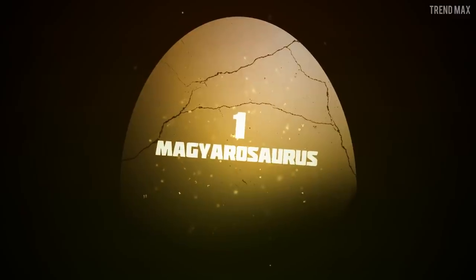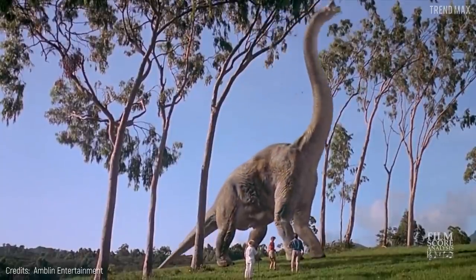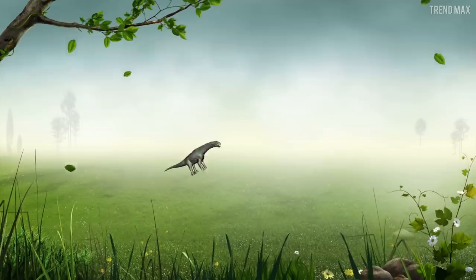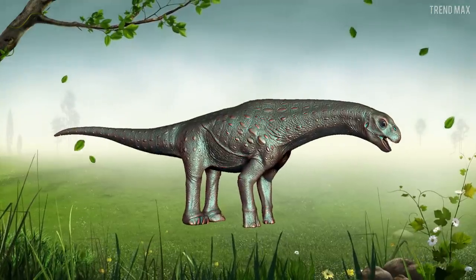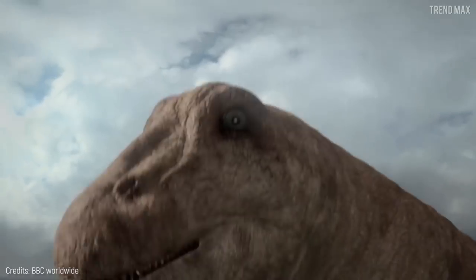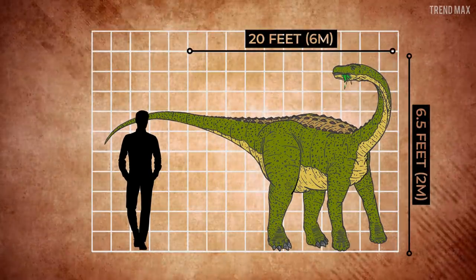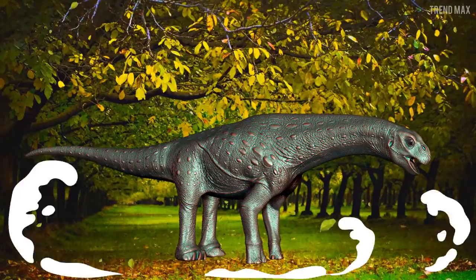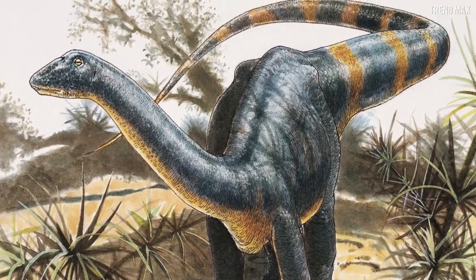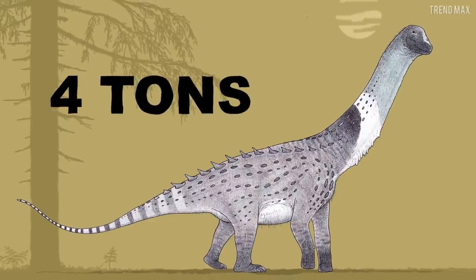Number 1: Magurosaurus. This is the adorable Magurosaurus. Although it's a member of the sauropod family, which are the long-necked dinosaurs, the Magurosaurus is only 20 feet long and almost 6.5 feet tall, so it can perfectly walk in the garden. Who's my favorite sauropod? Of course you are, Magurosaurus! Don't forget to stock up on many plants because maintaining its 4 tons of weight makes it happy.